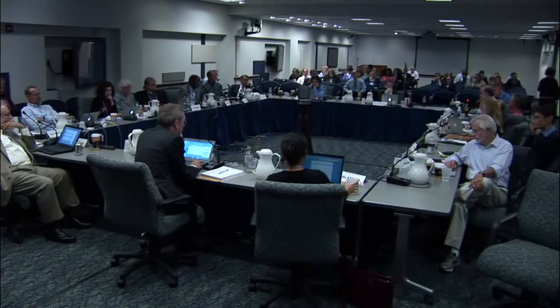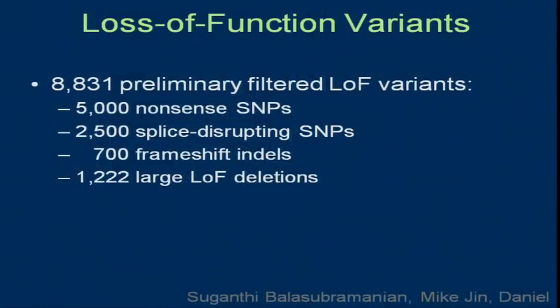The total number of loss-of-function mutations — those were fairly severe things: nonsense, splice-disrupting, and frameshift. Splice ones are easy to predict. For the missense ones, there are obviously a lot more. Was there analysis done on those likely to be loss-of-function based on evolutionary constraint and amino acids? The functional interpretation group has been quite active. There's a lot of overlap with the ENCODE people. There's been a lot of trying to understand functional consequences, looking at which types of gene functions are more or less variable or disrupted by these variants.